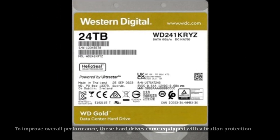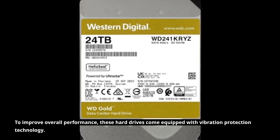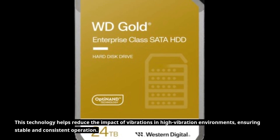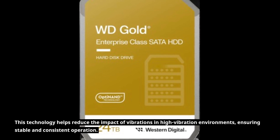To improve overall performance, these hard drives come equipped with vibration protection technology. This technology helps reduce the impact of vibrations in high-vibration environments, ensuring stable and consistent operation.